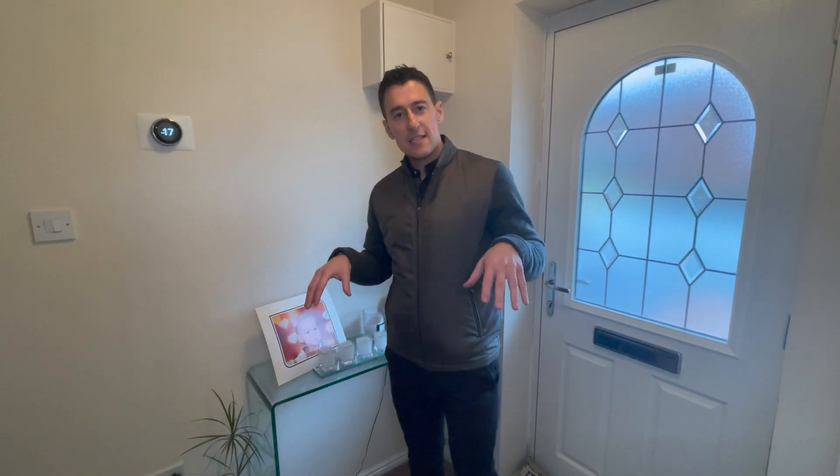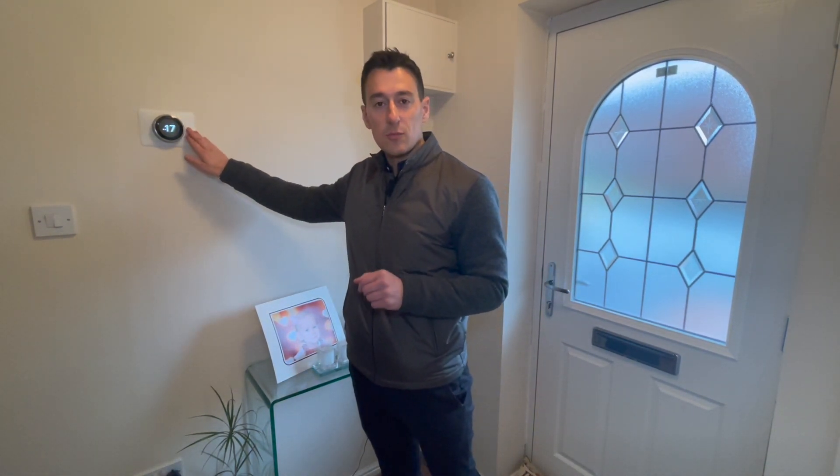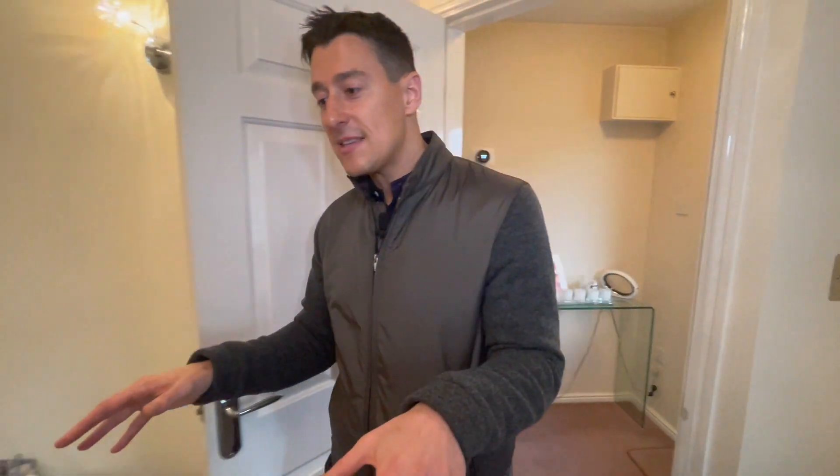You step into this property into this small hallway. I mentioned outside that you've got some significant upgrades, and that's because this actually used to belong to the landlord — it was his former family home. The first upgrade I noticed is this Nest heating system, so you're going to be able to heat the home from your mobile phone, which I think is a really nice touch.